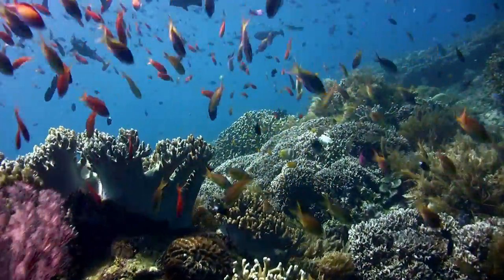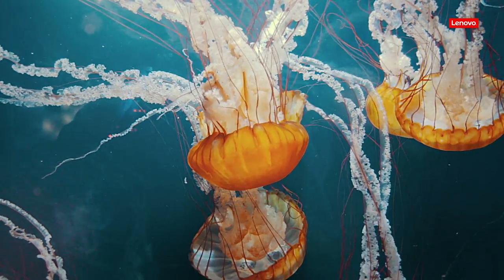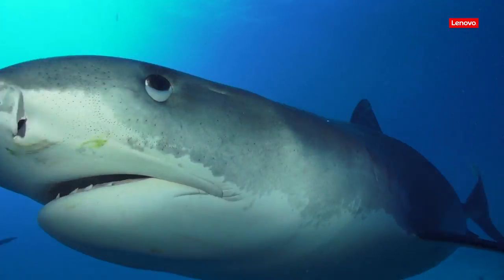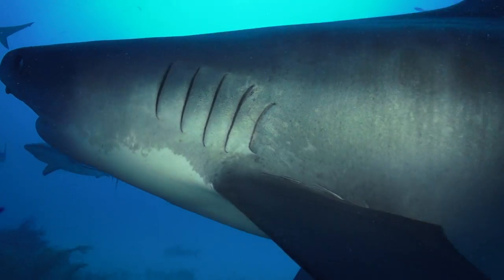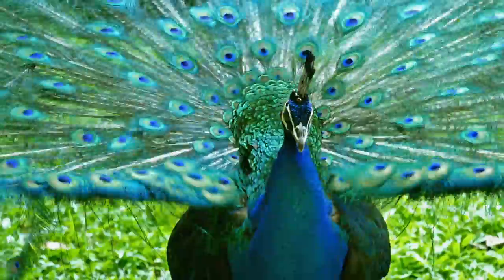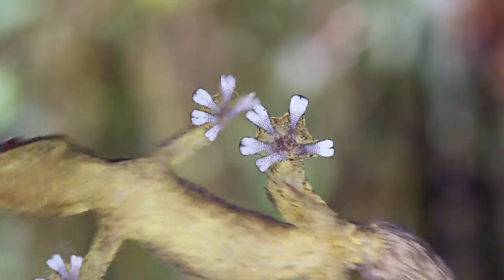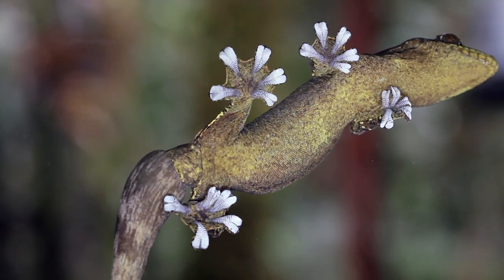We live in a beautiful world surrounded by genius. Shark skin is antimicrobial and reduces drag. Lotus leaf plants have self-cleaning surfaces. Peacock feathers create color without pigment. Gecko foot pads create adhesion without adhesives.